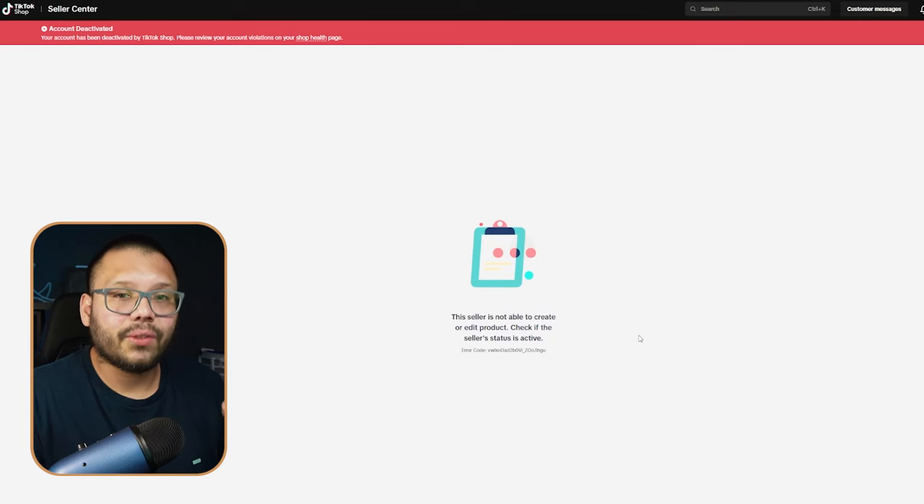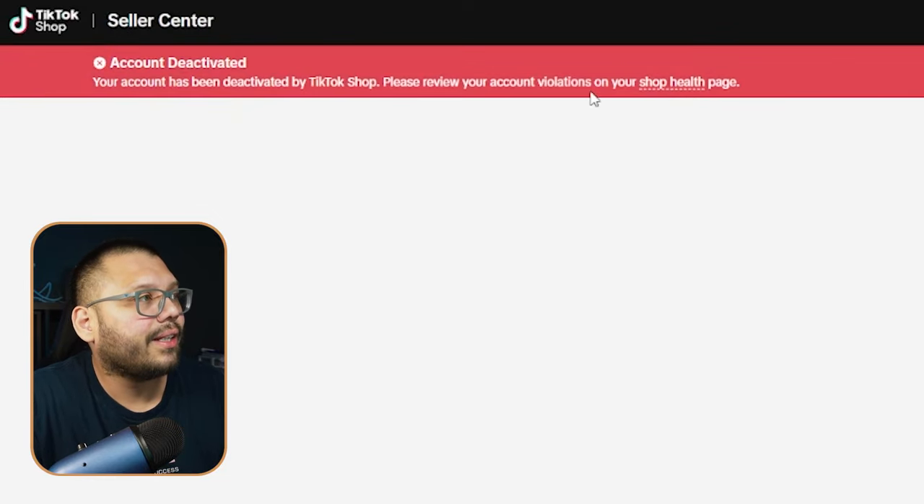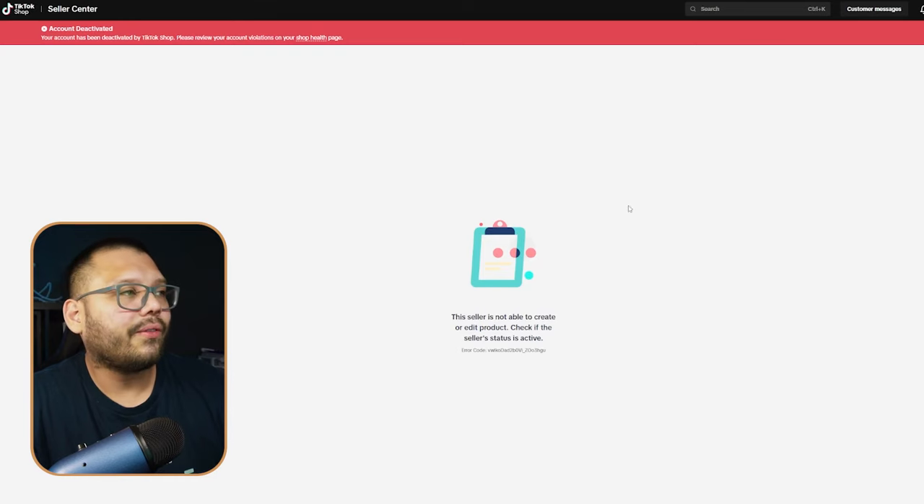Unfortunately I don't have a screen recording of my actual appeal process, but I do have another store I opened under my wife's account that was also banned for no reason — I was selling t-shirts on it. Using that account, I can show you where to go to navigate the appeal process and any information TikTok gives you. This is the seller center on the one that's still banned. I'm still able to get in, and it shows the account was deactivated, telling me to review the account violations on the shop health page.